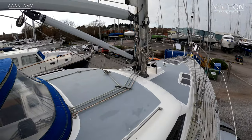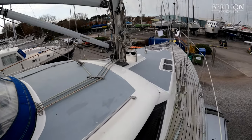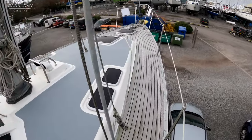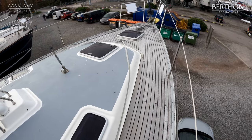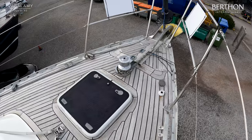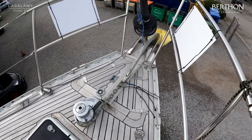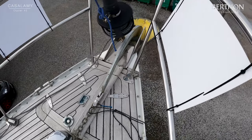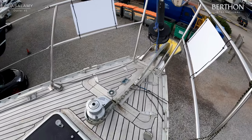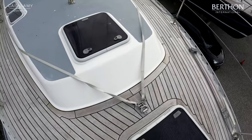Taking a walk forward: teak side decks, teak in the cockpit, and rather sensibly a painted coach roof, which limits the amount of teak on deck. There's a removable forestay stowed by the cap shrouds as well. On the foredeck we have an electric windlass with both chain and rope gypsy and a good-sized chain locker in the bow. Harkon furling on the headsail, which is nice to see.